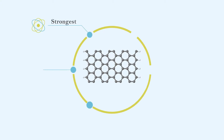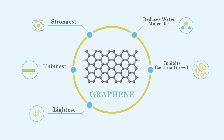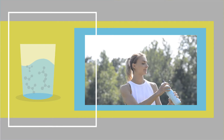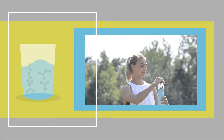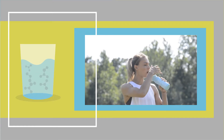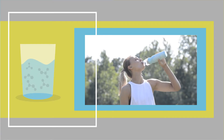Besides being the strongest, thinnest and lightest material in the world, it also naturally reduces the size of water molecules and inhibits bacteria growth. So how does this work? When normal drinking water comes into contact with graphene, the molecular size of the water reduces significantly. Because of graphene's 2D shape, the material also naturally inhibits growth of bacteria.